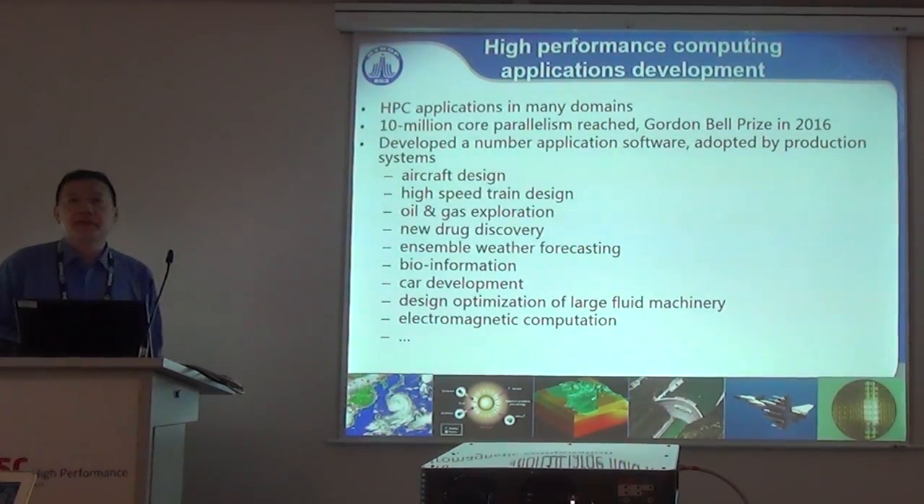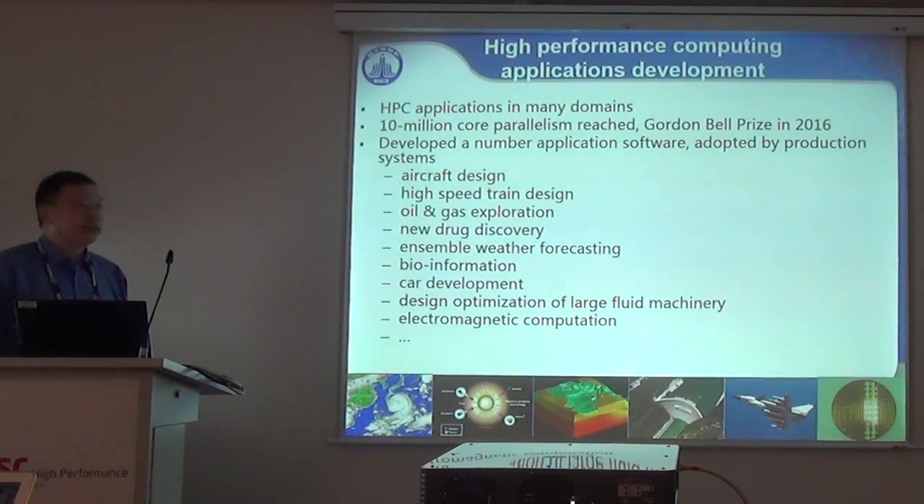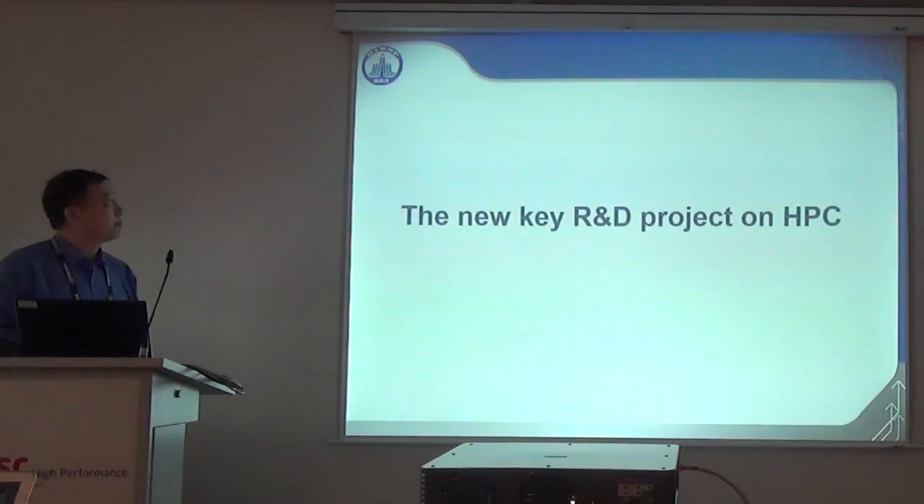We have developed a suite of parallel software in aircraft design, high-speed train design, audio and GIS exploration, etc. These software have been applied to corresponding domains and have become part of the production systems.